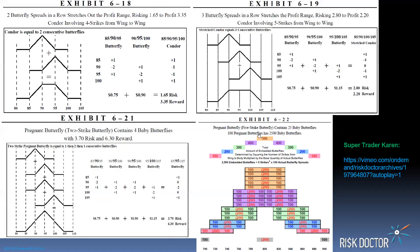Here's an example of a 700, 800, 900 butterfly, and it's got 2,500 baby butterflies embedded inside. Because you take the difference between the strikes — it's five strikes — you square it, which is 25, multiplied by your base of 100. So it's 2,500. That's important for a trader, like when Tony Saliba did it, as displayed in this video. This link should take you to the SuperTrader Karen video at Vimeo that's in the free bonus section.